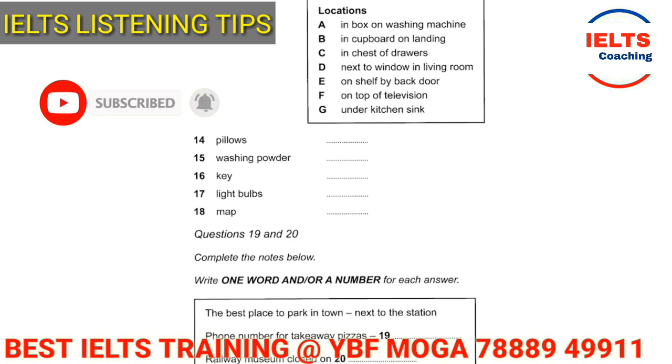These questions are from one of the Cambridge listening tests, which means it is an authentic listening test. Questions are from 14 to 18. What we have to do in these five questions is find the location of five particular things and accordingly choose the correct option from A to G. For example, we have to trace where pillows, washing powder, key, light bulbs, and maps are. The different locations are: in box, on washing machine, in cupboard, on landing, in chest of drawers, next to window, in living room, on shelf by back door, on top of television, and under kitchen sink.